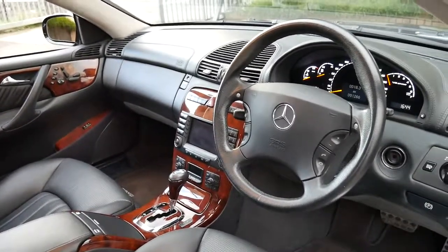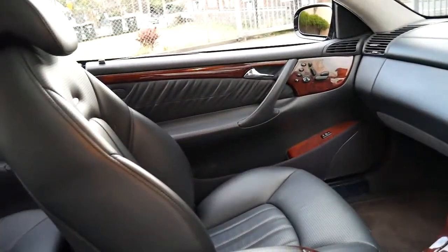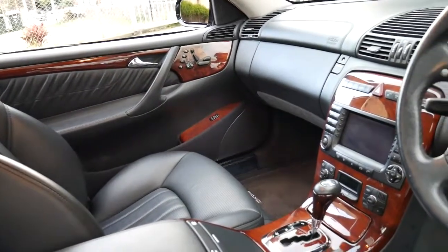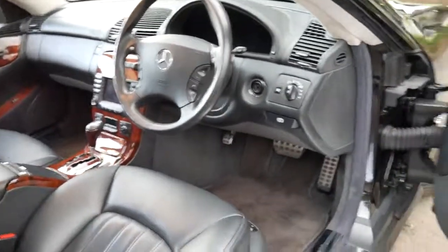It includes heated seats, air conditioned seats, air pneumatic seats, automatic suspension, ABC which is automatic body control, and the Xenon lights obviously.